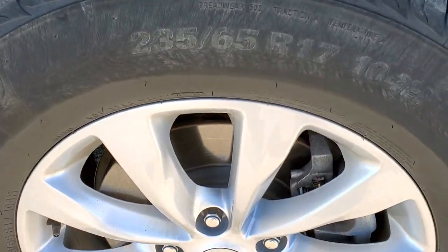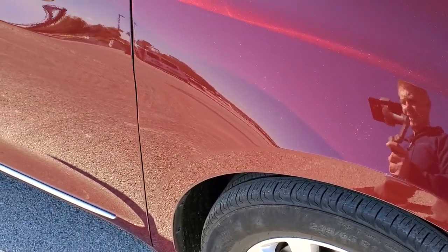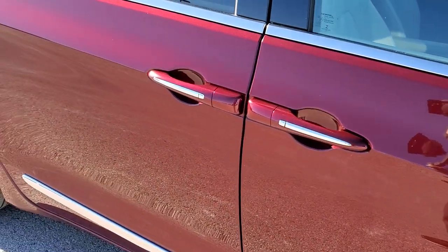Passenger side front fender is in excellent shape, as well as the passenger side rim — no scuffs or scrapes on there. As you go down this side of the van, take note of how clean the body is, how reflective and mirror-like that paint is.